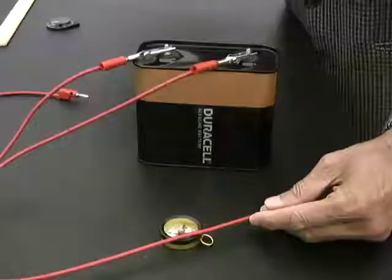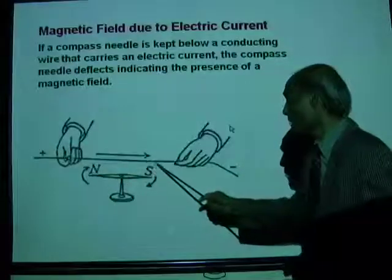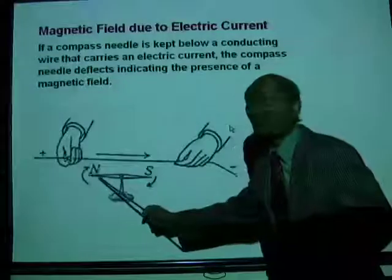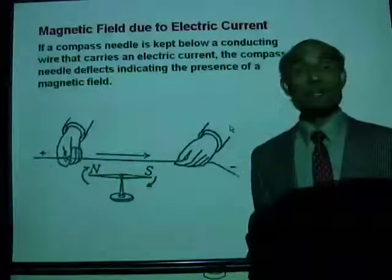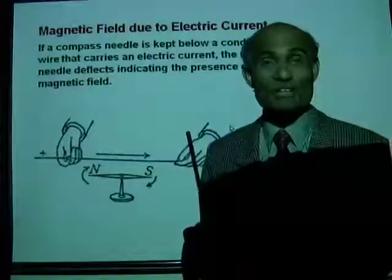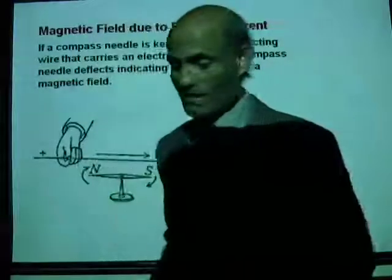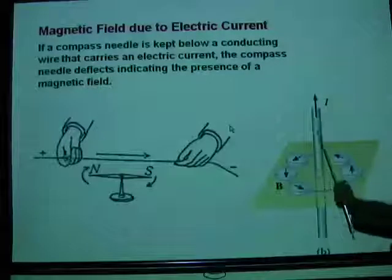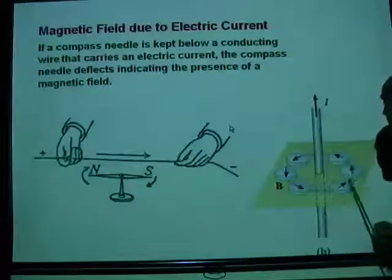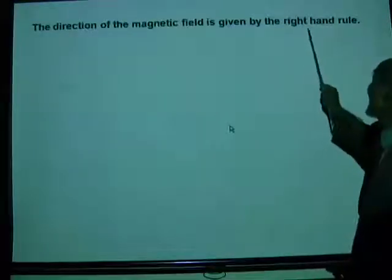When a current flows in the conductor, a magnetic field exists around it, shown by the deflection of the compass needle. Magnetic field is a vector quantity — it has a direction and a magnitude. The direction of the magnetic field relative to the current direction is our next concept.